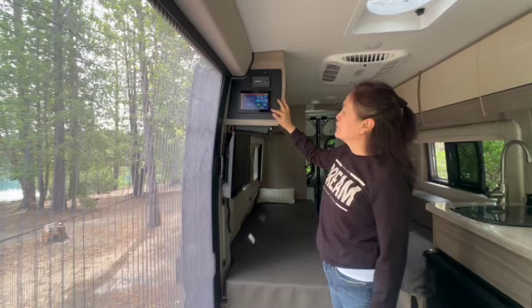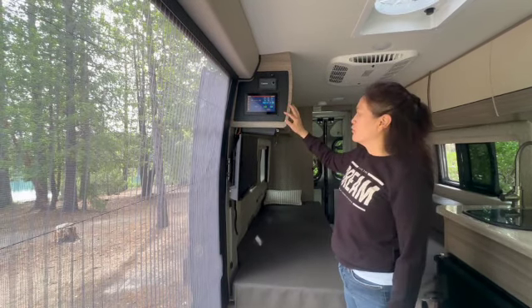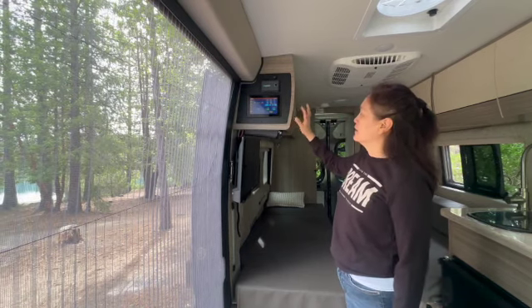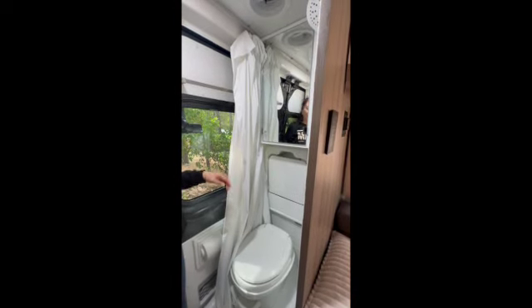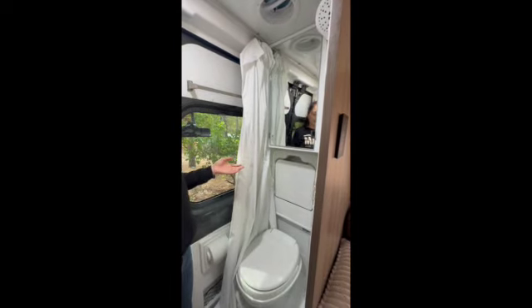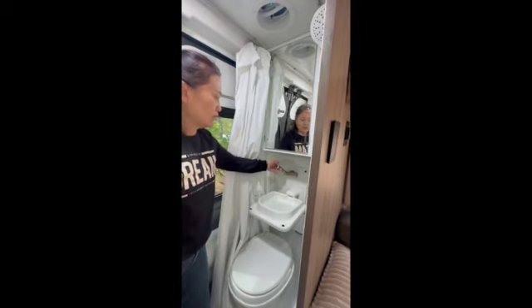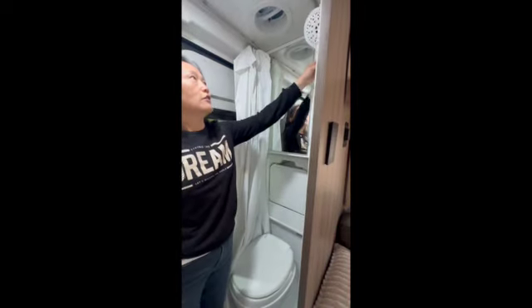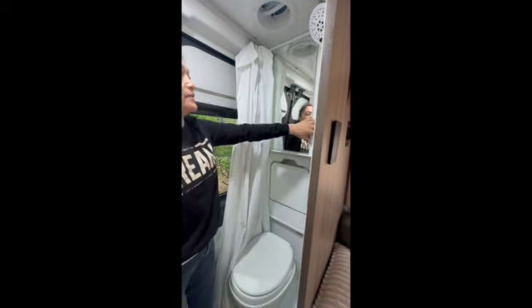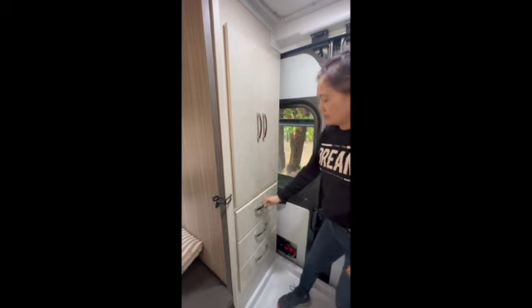Here is the control panel for the RV camper van. It controls the AC, the induction oven, the water, the fans, and the lights. Here is the TV and stereo system. At the back of the camper van is the toilet, shower, and more storage. We have a toilet and a sink with a faucet for brushing your teeth. We also have a shower with hot water, a medicine cabinet, more storage, and on the other side, more closet and drawer space to store things.